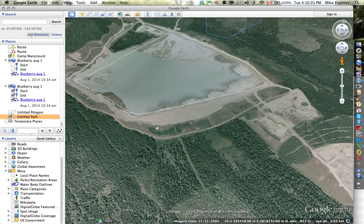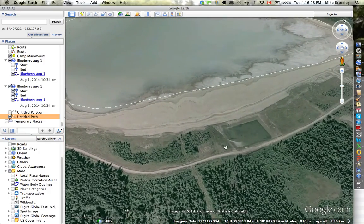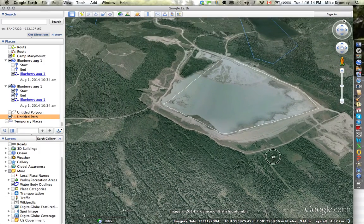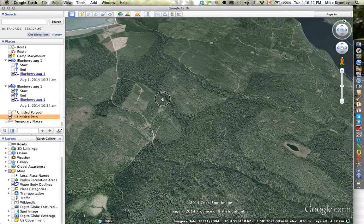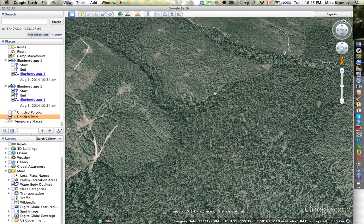The dam seems to have been breached on this very high section of the wall around the pond here, and it went into this low area down this creek valley here. You can see video of it cascading through this little canyon here.